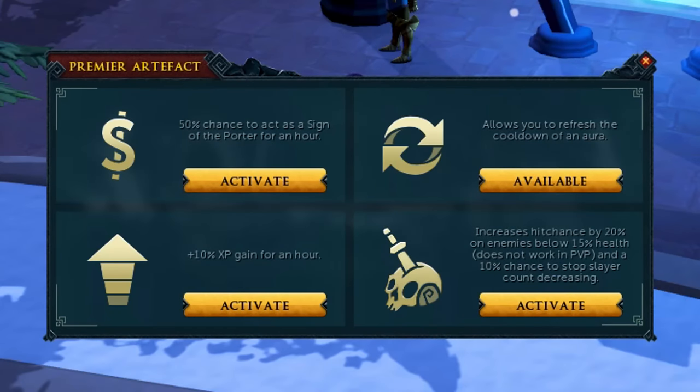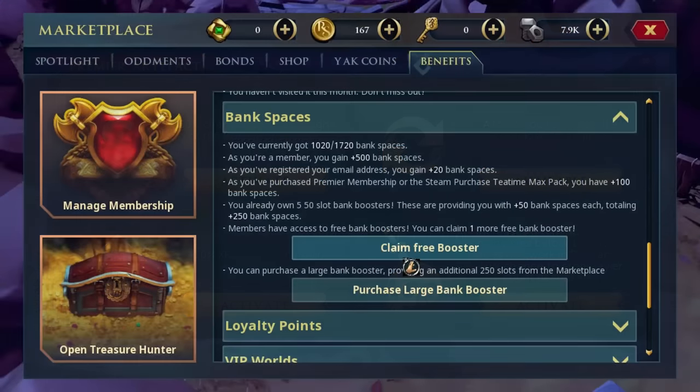The Premier Club artifact claimable from the Benefits tab is by far one of the most impactful things you can get as a Premier Club member, providing you with 4 daily buffs you can use while also using an aura. For example, a 50% chance to act as a Son of the Porter, saving porter charges and making certain skills such as fishing, woodcutting, and archaeology more AFK. It also gives you a free aura refresh every single day, incredibly useful for PVMing, 10% more XP for an hour, and a slayer effect that not only makes your slayer task longer — great for good XP tasks or good money tasks — but also increases your hit chance if the enemies are below 15% health.